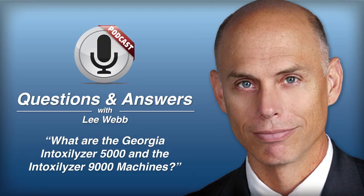The Intoxalizer 5000 and the 9000 are the breath testing machines used by Georgia law enforcement. The Intoxalizer 5000 is presently in service and has been for the last 15 years or so. It's being phased out, and the Intoxalizer 9000 is being brought in as an upgrade. But right now, the majority of law enforcement still uses the Intox 5000 to test alcohol concentration in someone's breath.